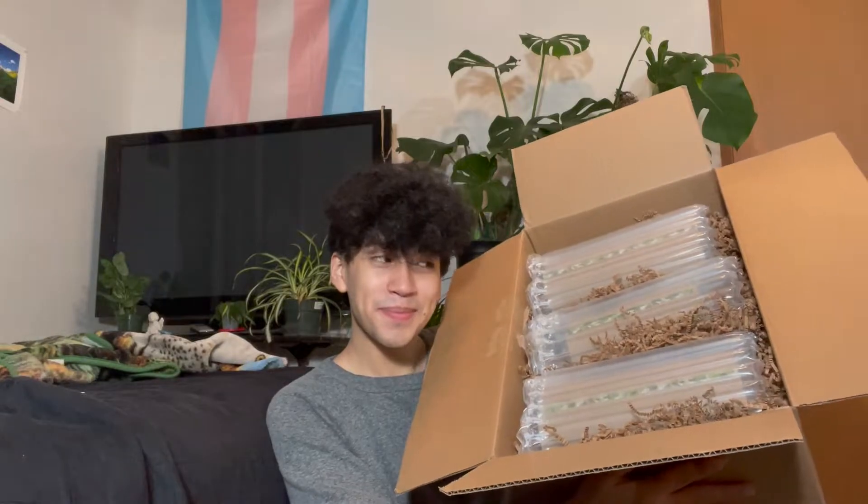Oh my god, this is packaged so well. Y'all, look at this. All right, so I guess we should just open the first one. So technically, I got two different plants. But there is a third one, as you saw, and I will explain that when we get to it.